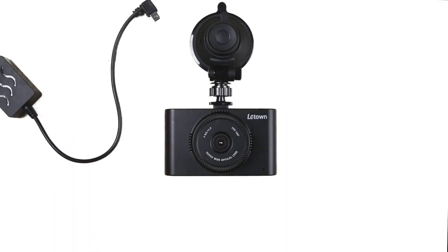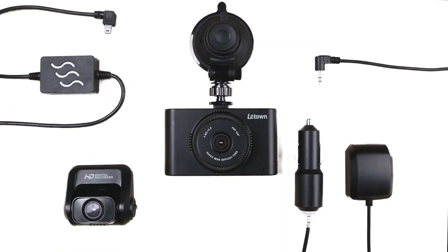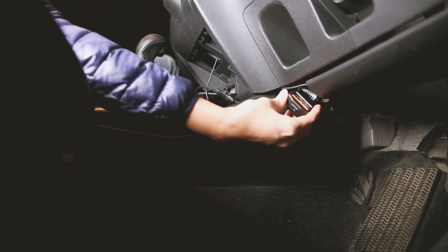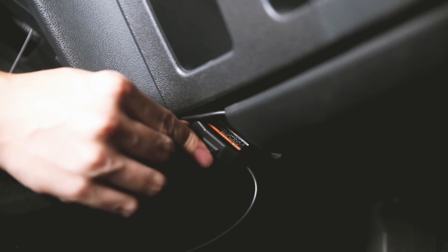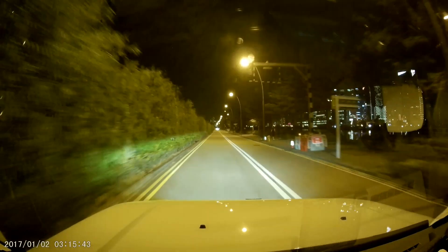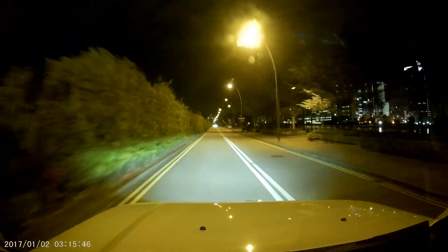Lataun's modular design allows for multiple functions in different occasions and makes installation flexible and easy. Let us protect you and your vehicle and make your night adventures safe.